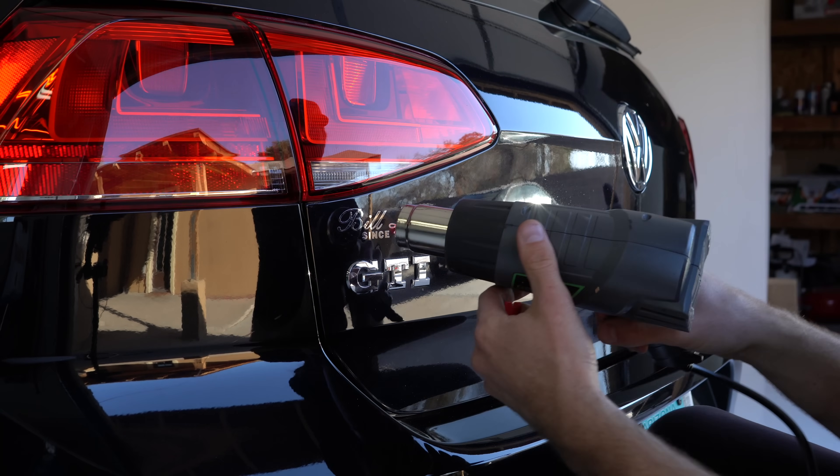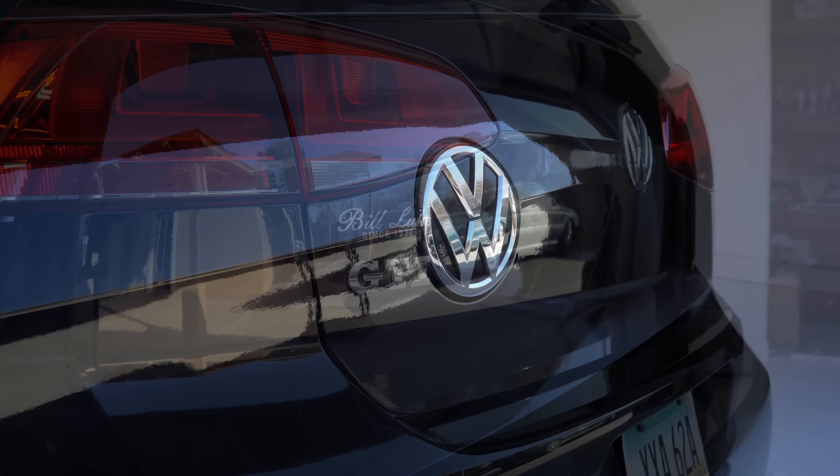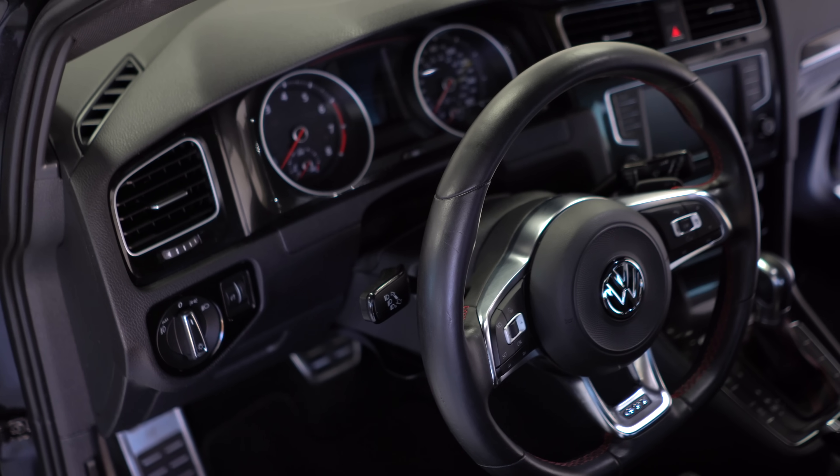Let's talk about the trim levels. If a GTI has a red badge on the back — not a chrome one — that's the easiest giveaway that it has the performance package with the limited slip differential and bigger Golf R brakes. There are a few trim levels for the Mark 7. In 2017 they had the most options. You have the S model, the base model, with a chrome GTI badge, open differential, plaid cloth seats, no automatic climate control, no sunroof, and smaller brakes.